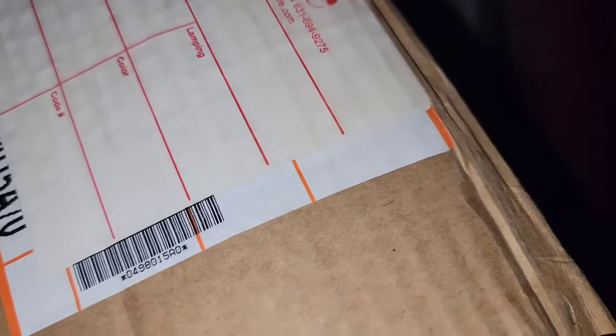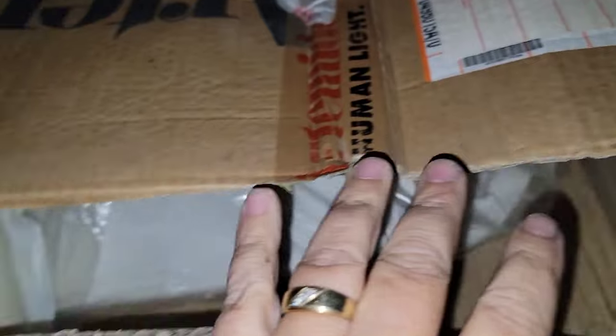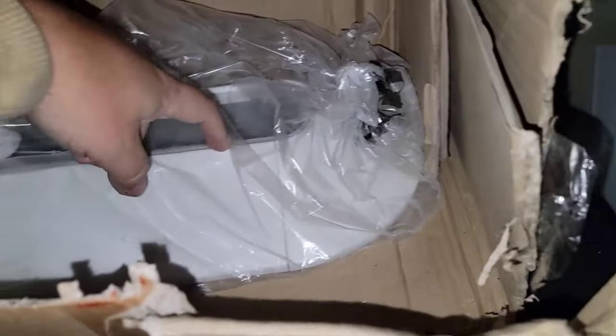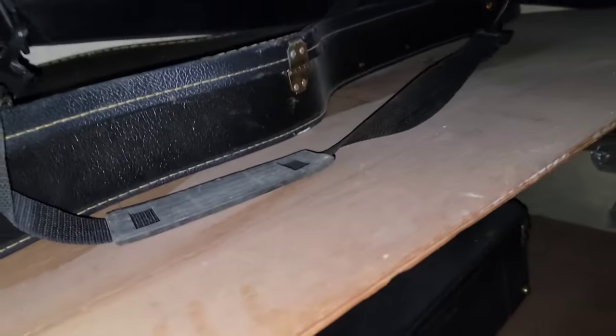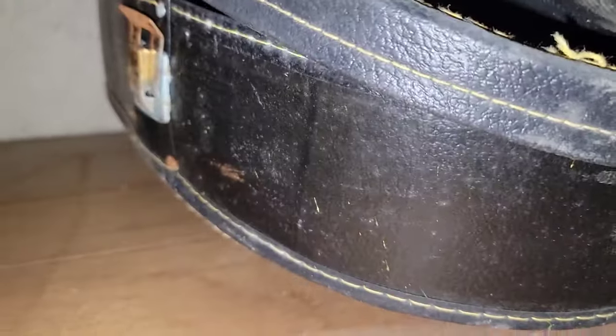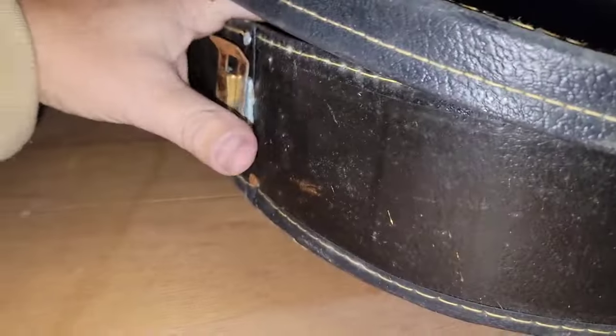Not sure what these are — lighting, something lighting. Artemide, made in Italy. Artemide human light. These round metal things here look cool. There's definitely something in that. This one feels like it's empty.